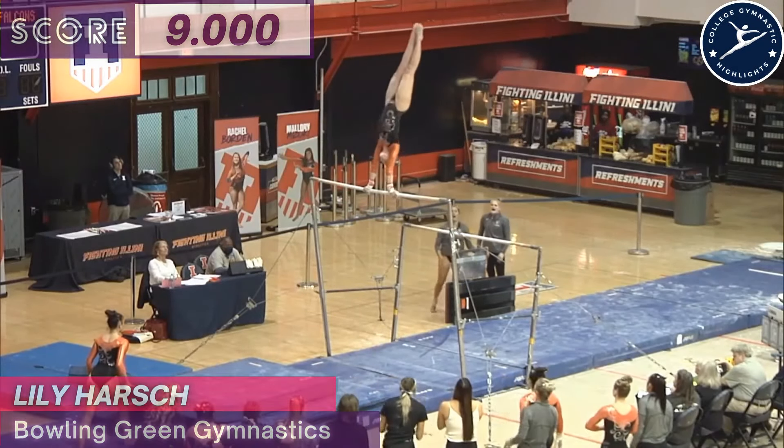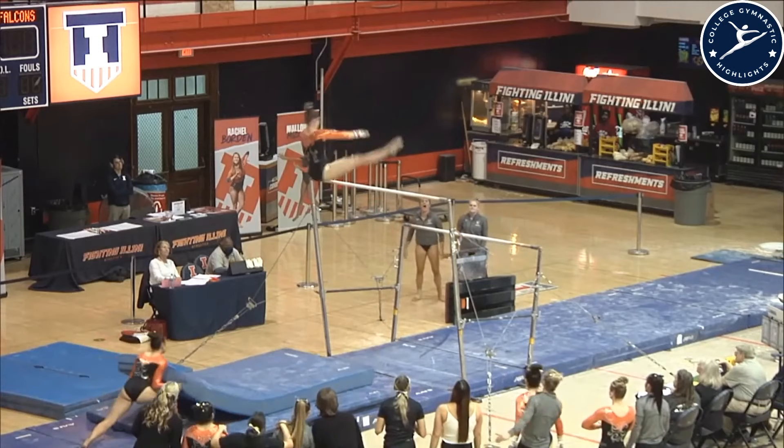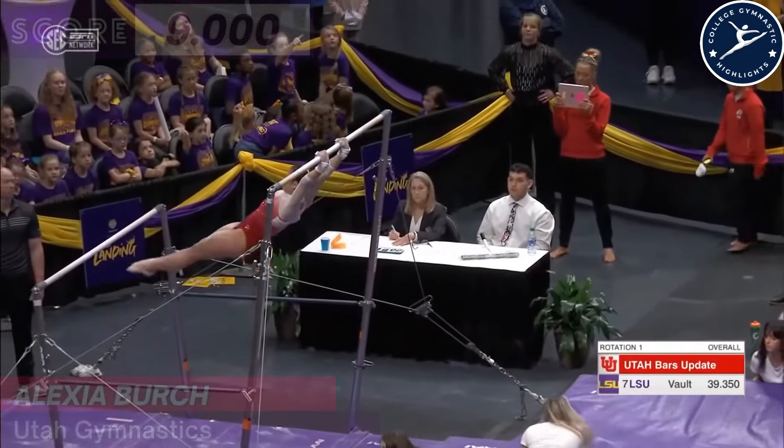Beautiful handstand. You can see she's got the best lines of the Bowling Green State lineup so far. A Jaeger — you can see it just off. As good of a score.